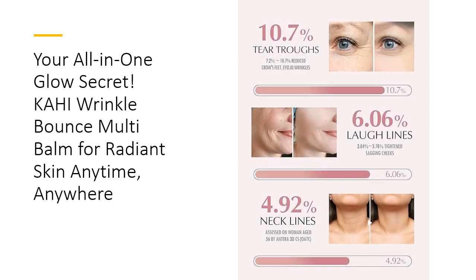Small but mighty, this bomb stick is perfect for an on-the-go lifestyle. Toss it in your bag and swipe it on wherever, whenever, to give your skin an instant boost. It's the ultimate beauty hack — one little stick that can do it all. Embrace the Kahi glow and let your skin shine with beauty, simplicity, and effortless elegance.